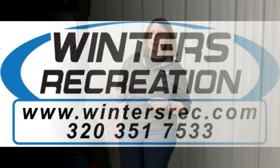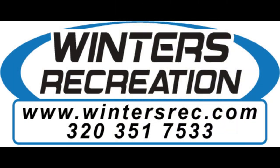Interested in the D5? Check it out on our website, wintersrec.com, or come on in and give us a call at 320-351-7533.